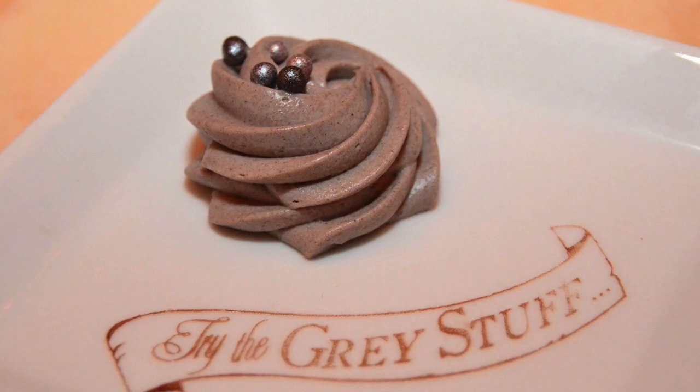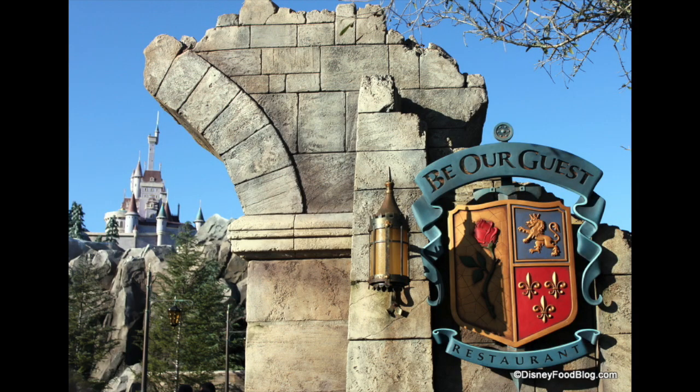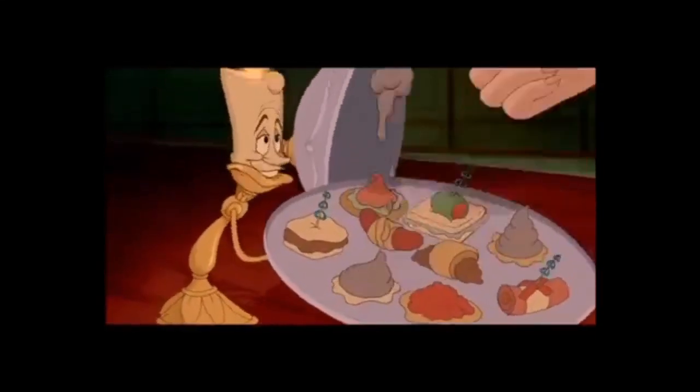Good afternoon, welcome back to my channel. My name is Gabriela, and today I have decided to create the grey stuff. The grey stuff can be found in one of Disney's most favorite movies, Beauty and the Beast. It can also be found in Magic Kingdom's Be Our Guest restaurant in Fantasyland, and according to Lumiere, this is what he says: 'Try the grey stuff, it's delicious.' I have tried it myself and I absolutely love it.